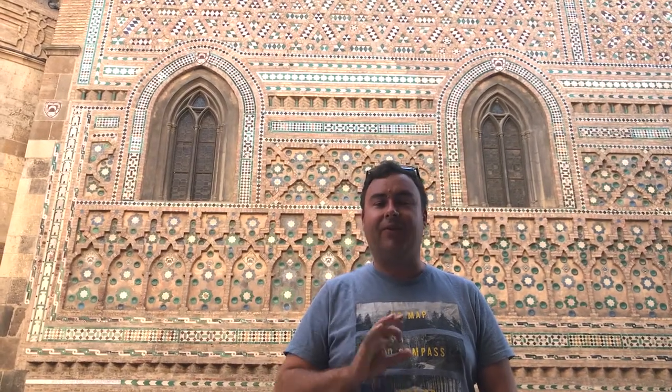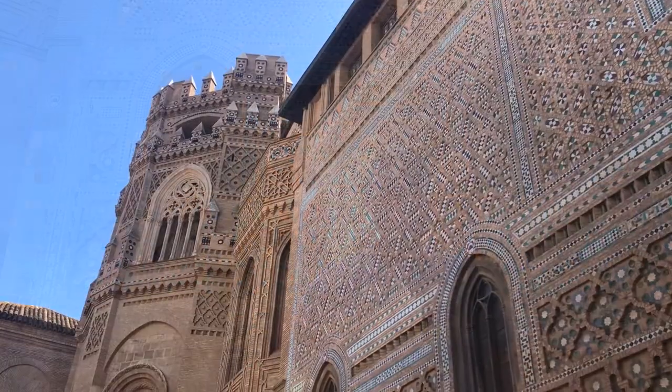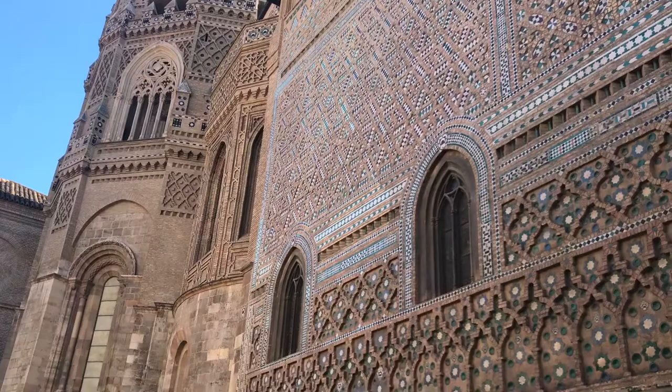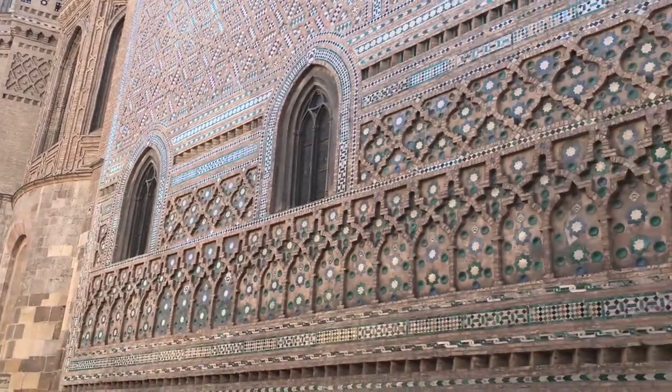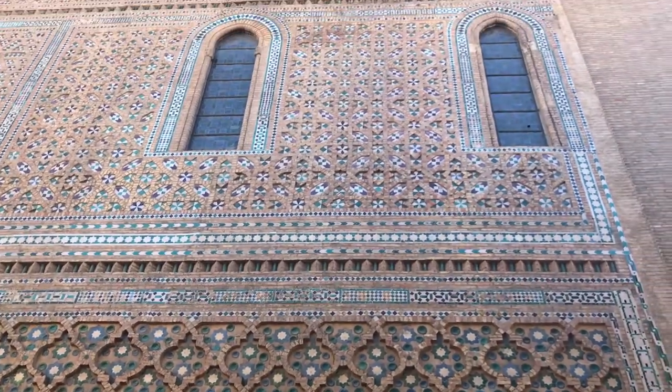Now we're here in the city of Zaragoza, and it's here in the main cathedral that there's a classic example of Mudejar architecture. This behind you is actually a cathedral — it's the back wall here — and it's just covered in Islamic tiles and geometry. And just over here is the apse at the back of the church, which is covered in Islamic arches and patterns and tiling, and it's just so beautiful.